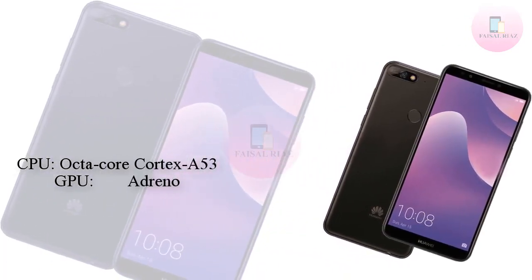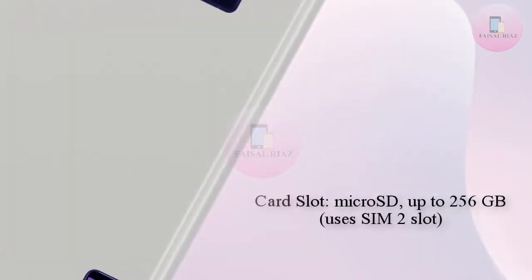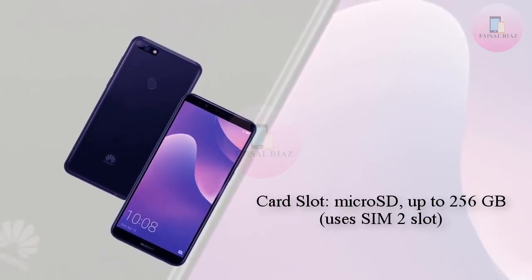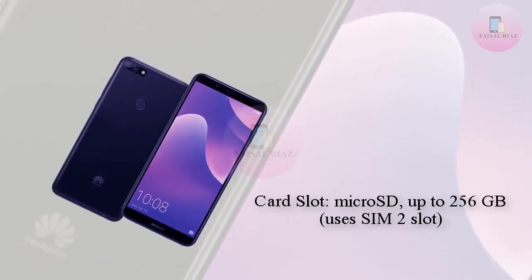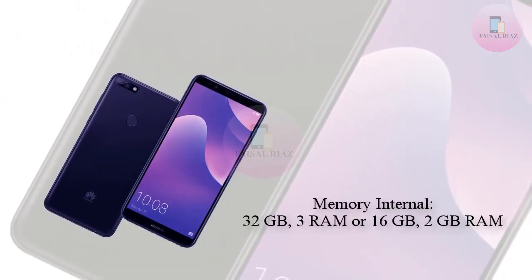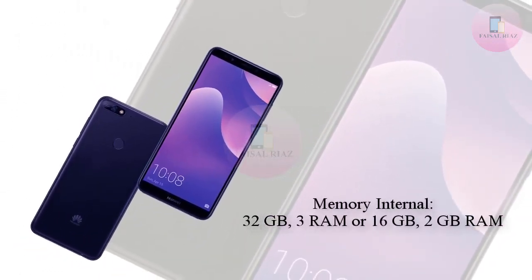For reference, the new HUA YY9 features a 5.93-inch display along with an 18-to-9 aspect ratio and IPS LCD FHD Plus resolution. So there is a good likelihood the HUA YY7 display will largely be the same.